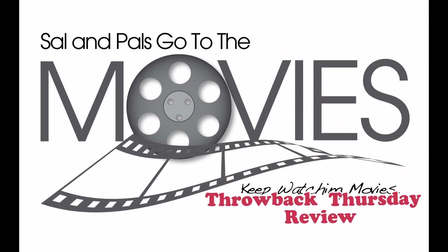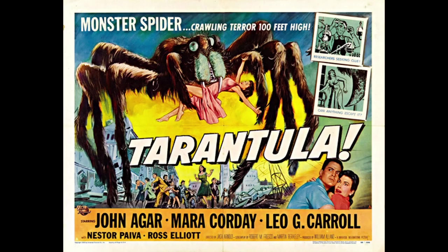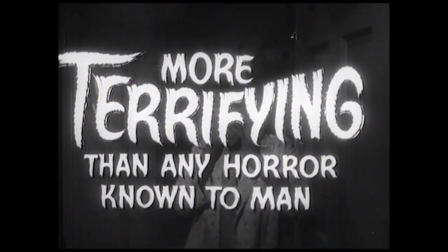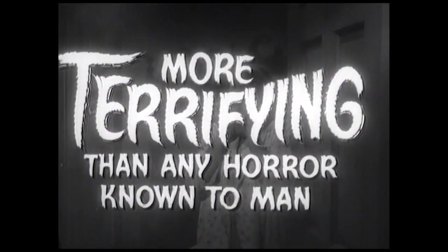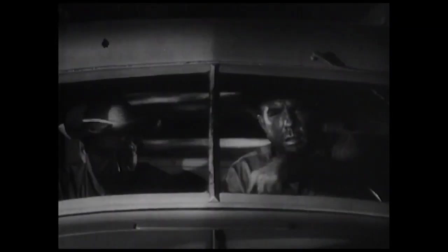Welcome back to another episode of Silent Pals Go to the Movies. This is another Throwback Thursday review, and today I'll be reviewing the movie Tarantula from 1955. Fair warning, there will be spoilers ahead. A spider escaped from an isolated Arizona desert laboratory experimenting in gigantism and grows to a tremendous size, wreaking havoc on local inhabitants.